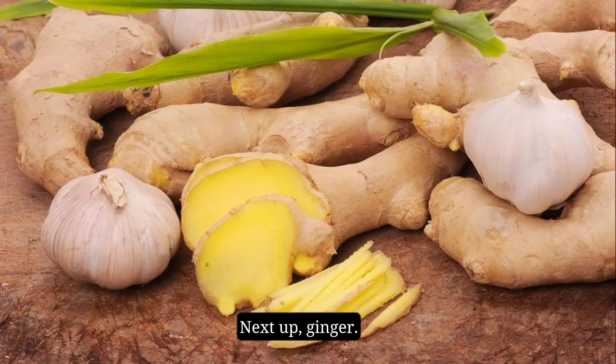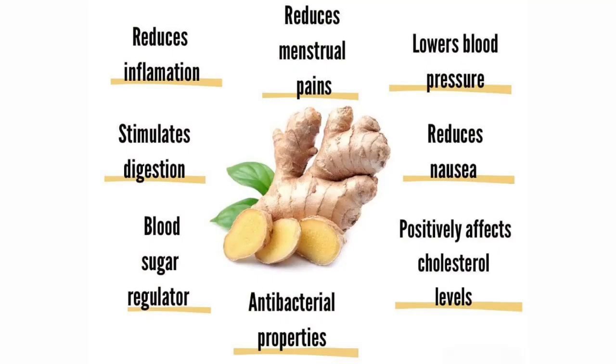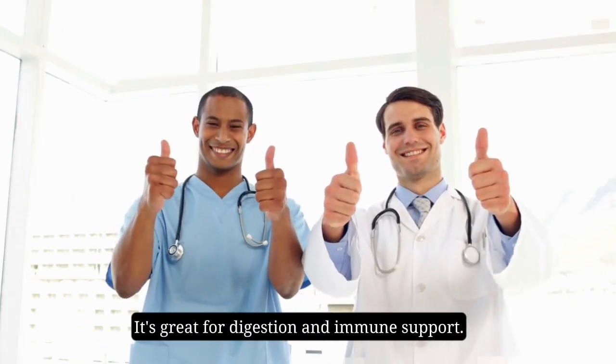Next up, ginger. Gingerol in ginger is an anti-inflammatory compound that can relieve muscle pain, lower blood sugar, and ease nausea. It's also great for digestion and immune support.